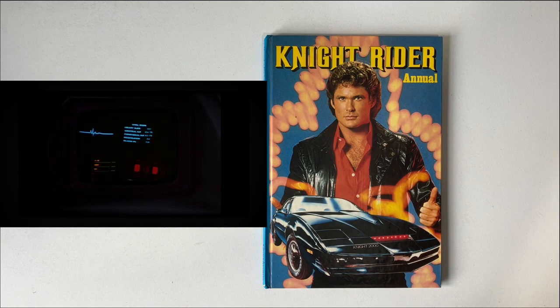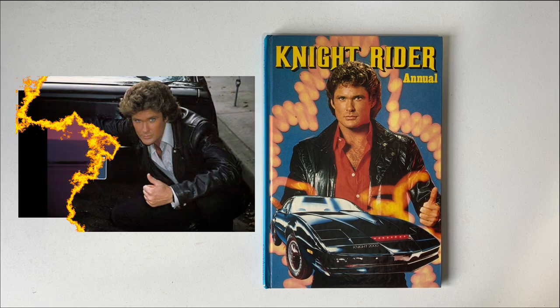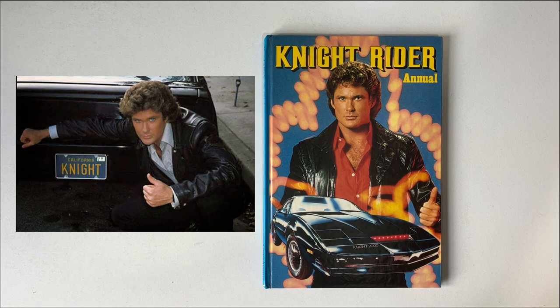Working as a partnership, Michael and KIT would each week get into all sorts of scrapes and shenanigans, and of course always come out on top to save the day. Now we're done with that brief history lesson, let's have a look through this annual.